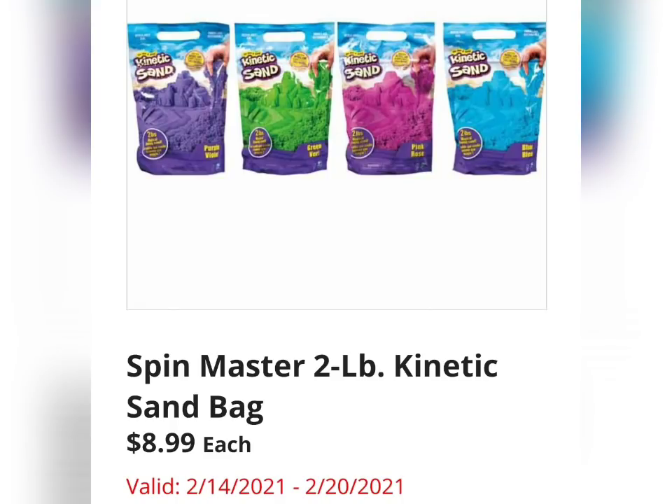Spin Master 2-pound Kinetic Sandbag for $8.99. I have been seeing this all over TikTok — even adults love Kinetic Sand. I might get some.